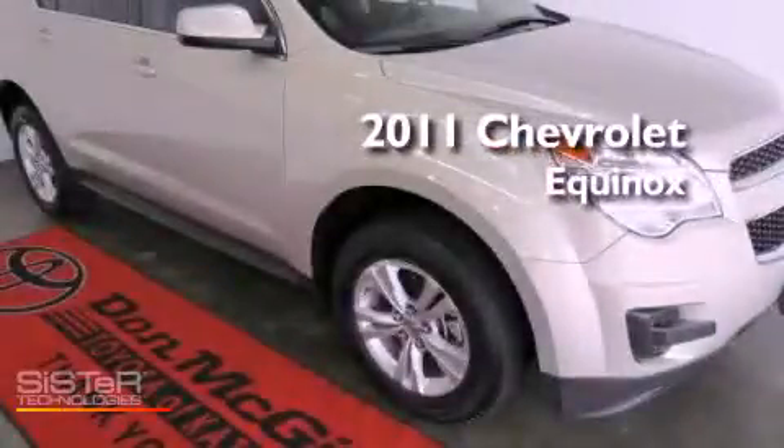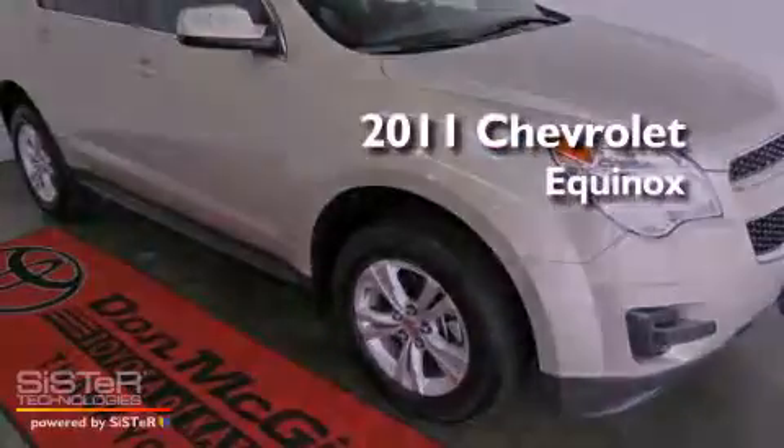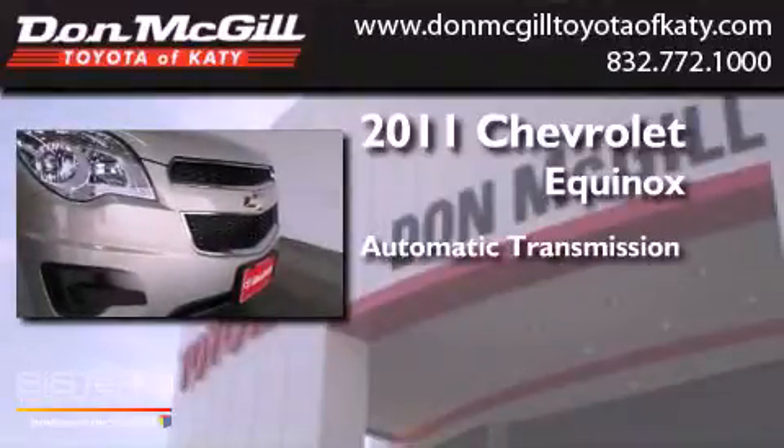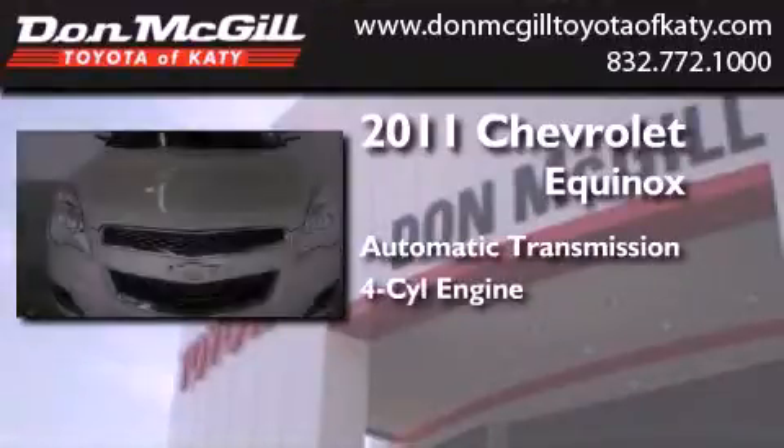This is a 2011 Chevrolet Equinox. This crossover has an automatic transmission and an inline four-cylinder engine.